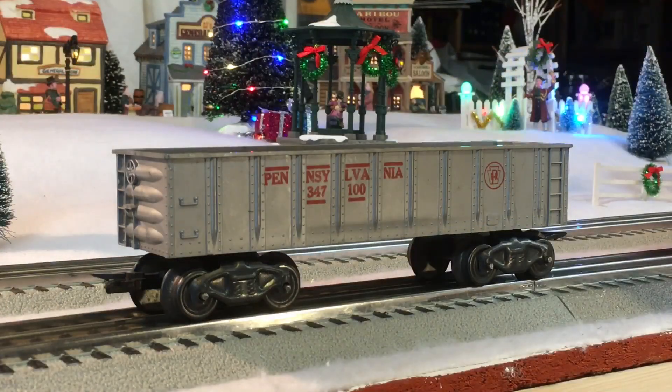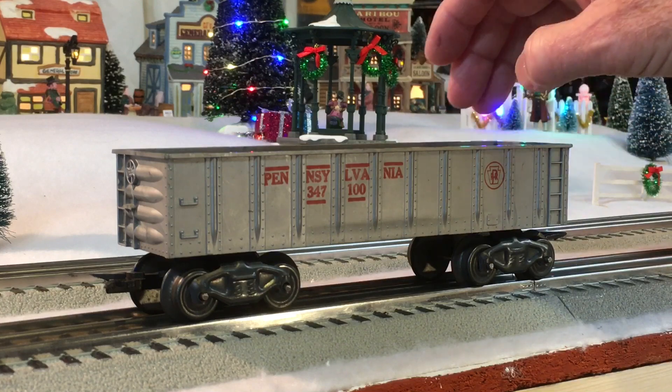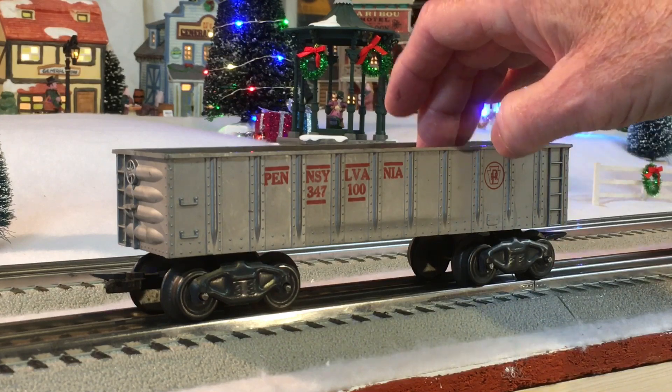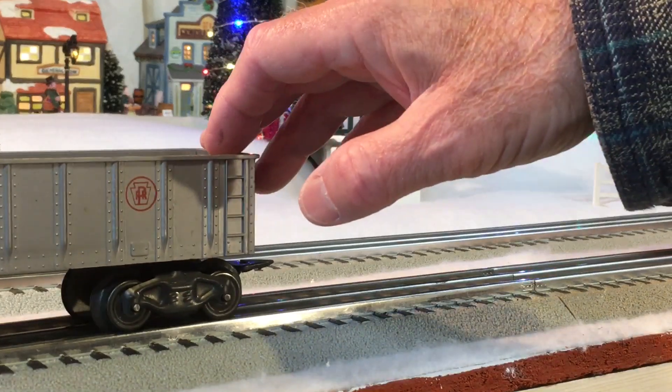These next group of Marx freight cars — I purchased seven freight cars for 20 dollars. It comes out to about two dollars and eighty cents each. The first one is a gray Pennsylvania 347-100.